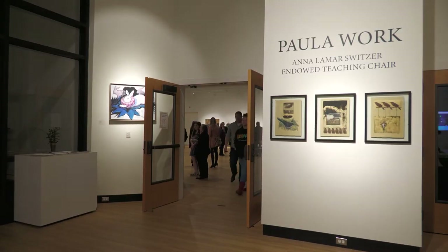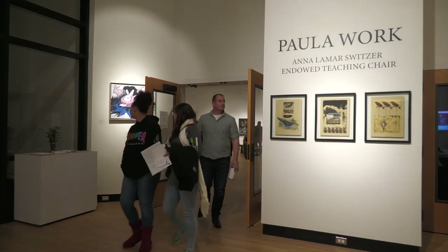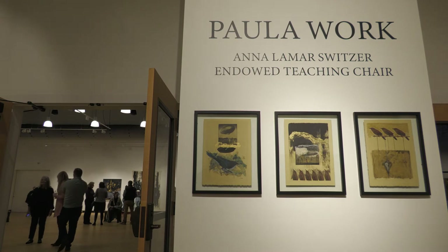My name is Paula Work. I'm the Assistant Professor of Painting and Drawing at Pensacola State College. This exhibition represents work that I did as part of an award I received called the Endowed Teaching Chair.